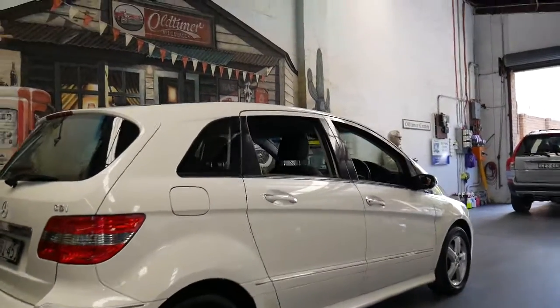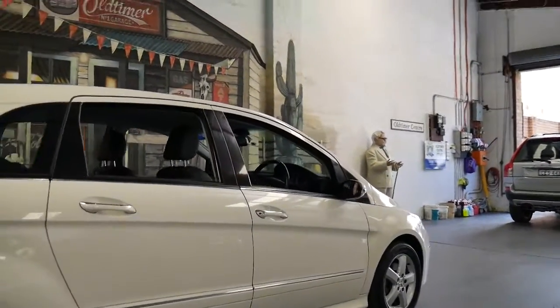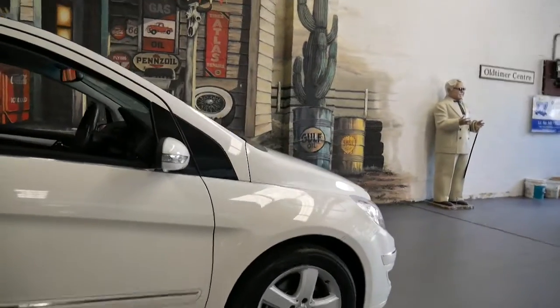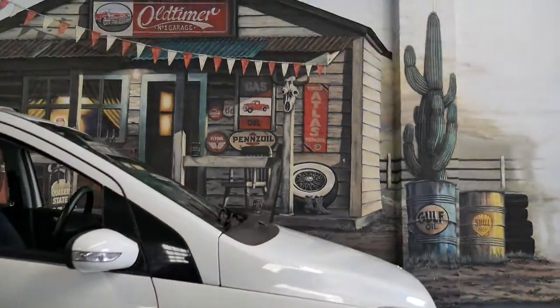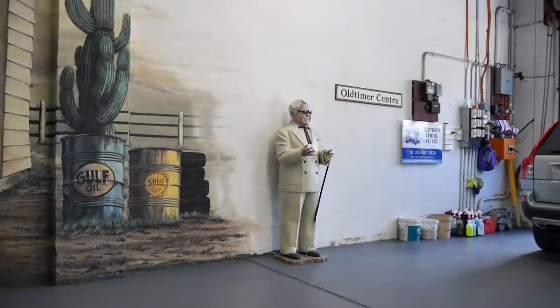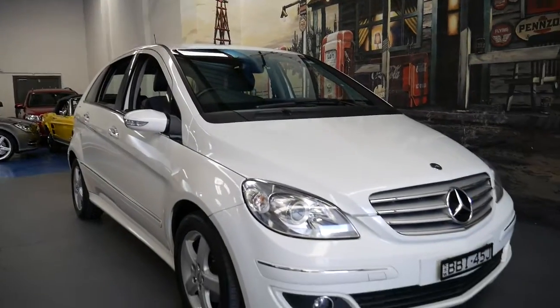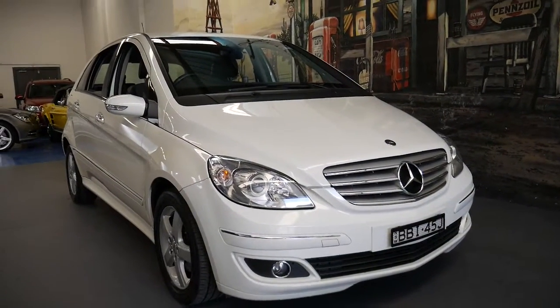That says that we're pricing the cars fairly. They might have a couple of little marks on them and they might need an air conditioning re-gas or something like that, but we do everything as part of the package. We fill them up with diesel, love to take you on a test drive, and just show you how easy it is to own a little Mercedes that would probably give you years and years of hassle-free motoring.